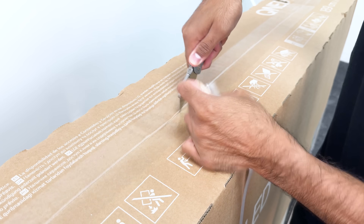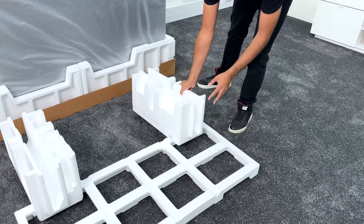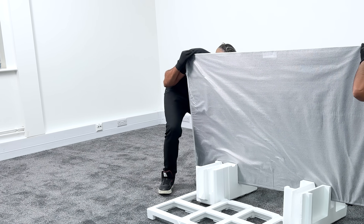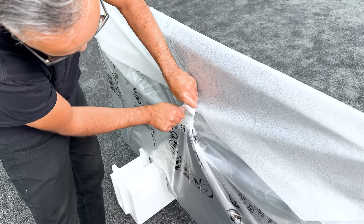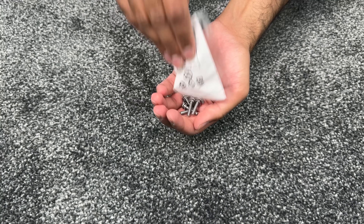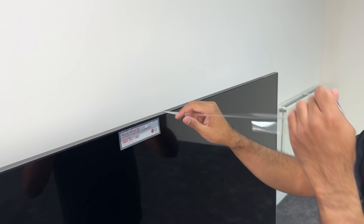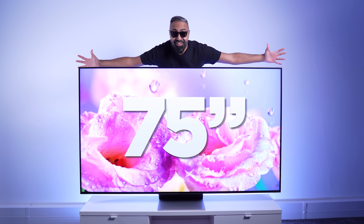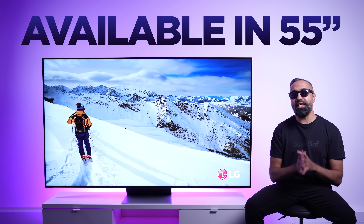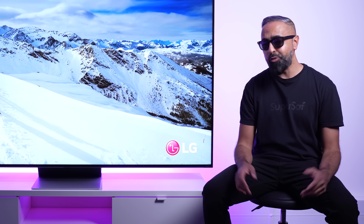But first, let's see what you get inside the box. And here it is — I have the 75-inch version here, which is huge, but it's also available in a smaller 55-inch, as well as a 65-inch version, and a massive 86-inch version. You'll probably need a big room for that.